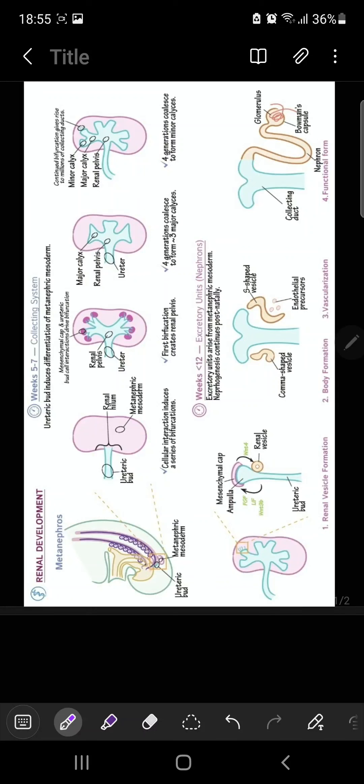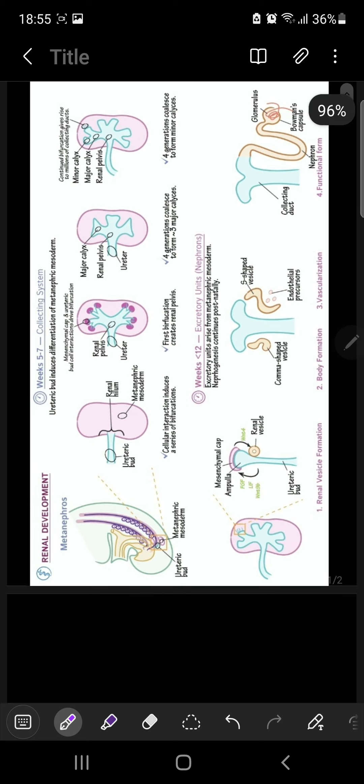In this picture, we have to talk about the development of your metanephros. Metanephros are basically the primordial of the permanent kidneys, which have started development in the 5th week and they become functional approximately 4 weeks later. Urine formation continues throughout fetal life and the urine is excreted into the amniotic fluid, forming an important component of your amniotic fluid.